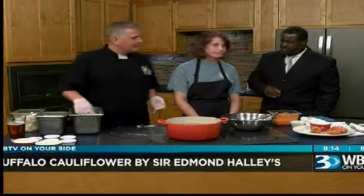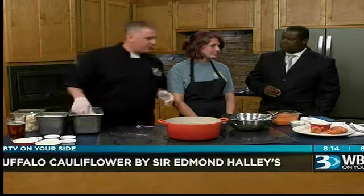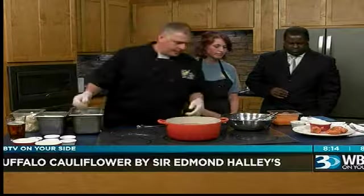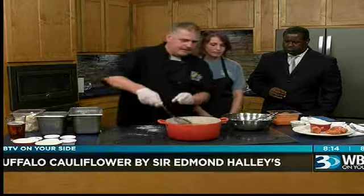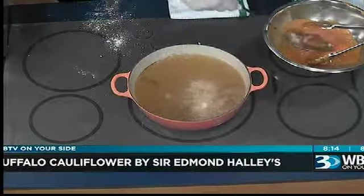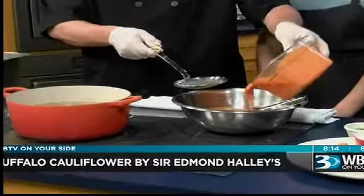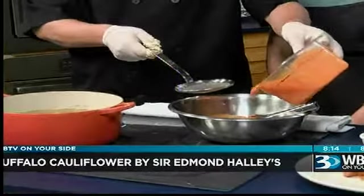Pretty easy to get it done. Put it in our oil at 350 for about 2-3 minutes. Then we get that out of the oil, and all you do is toss in our buffalo sauce, which is Frank's hot sauce and butter. You can get Frank's hot sauce and the recipe is right on the bottle.